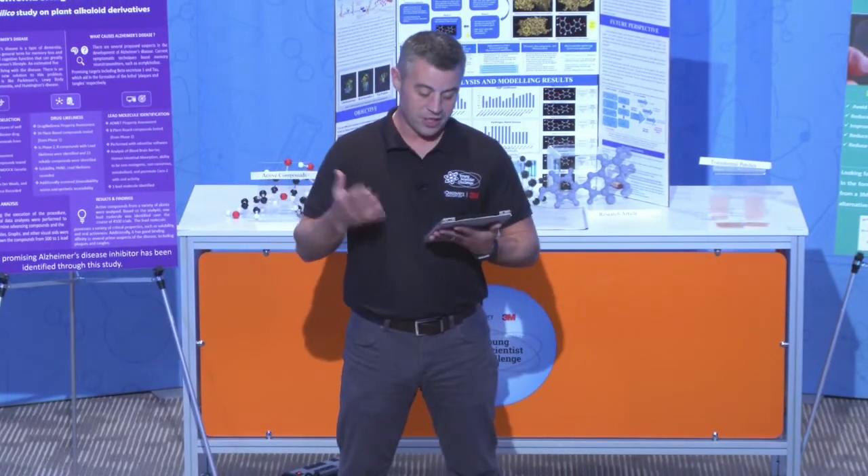Our next finalist, who we're going to be awed and inspired by, comes to us from Plano, Texas. Let's give a warm welcome to Rithvik.